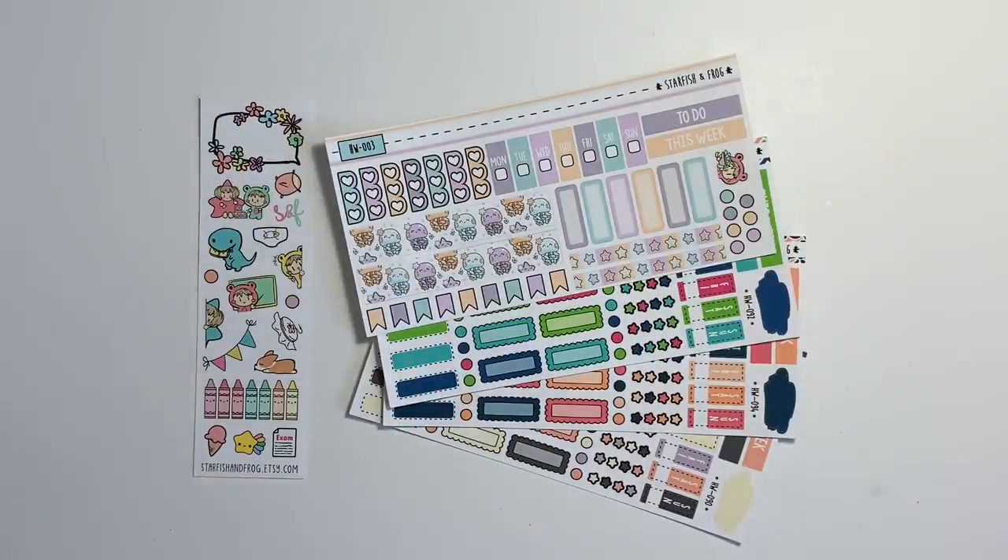Hi everybody, welcome back to my channel. Today I'm going to be doing a plan with me in my Hobonichi Weeks for the first week of April, 1st through the 7th.